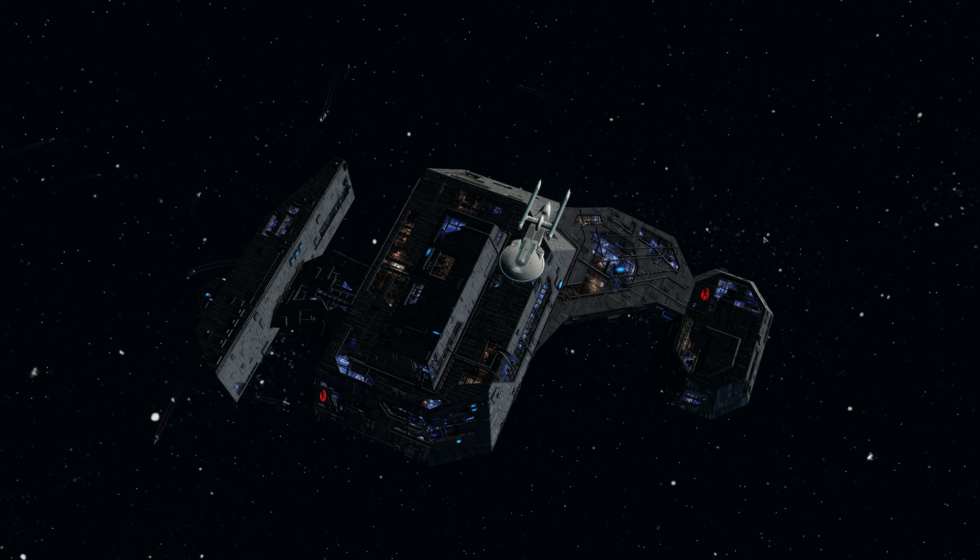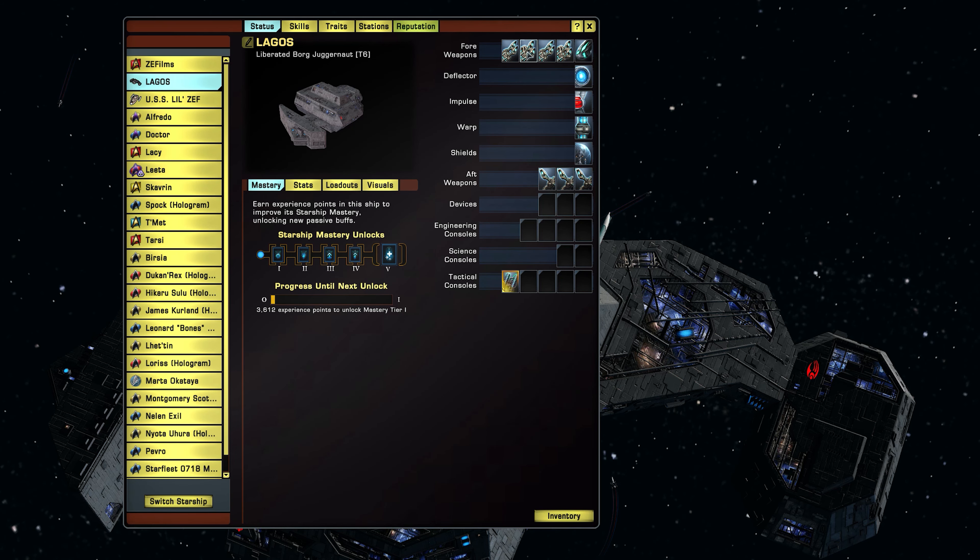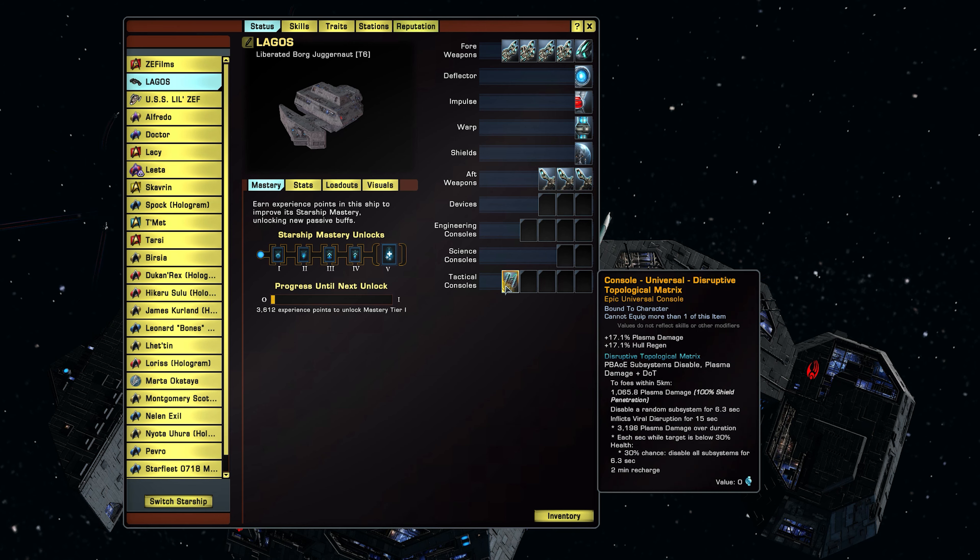Let's look at the stats. The Liberated Borg Juggernaut is a 5-3 with three device slots. It has four engineering console slots, two science console slots, and five tactical console slots. It has a universal console called Disruptive Topological Matrix. When slotted you get plus 17.1% plasma damage and plus 17.1 hull regen. When activated, to foes within five kilometers it deals 1065.8 plasma damage with 100% shield penetration, disables a random subsystem for 6.3 seconds, and inflicts viral disruption for 15 seconds.